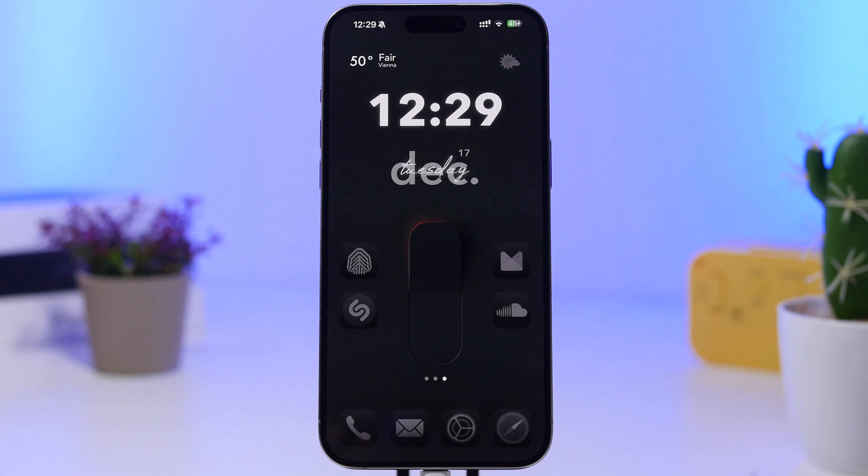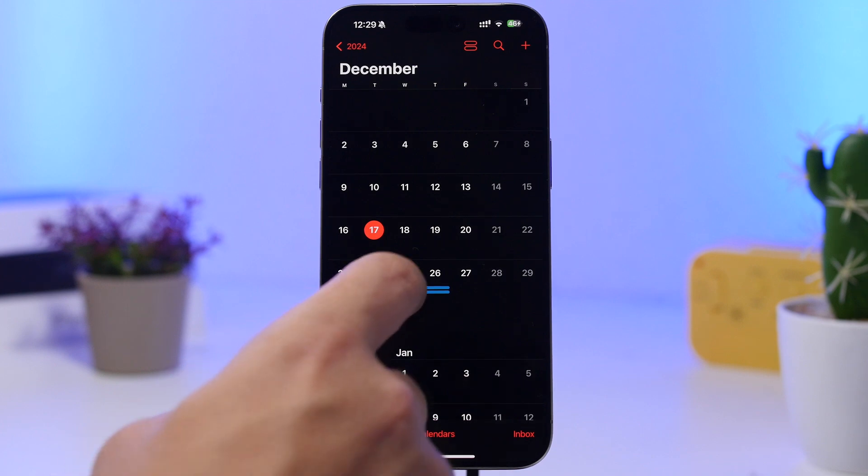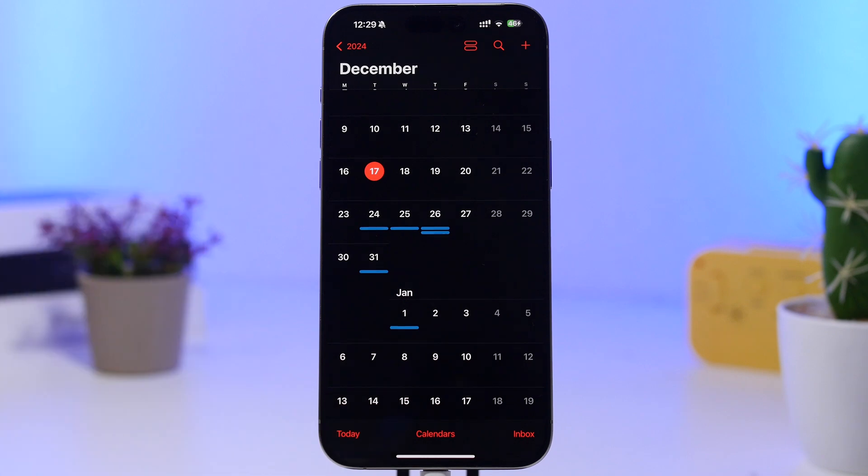Now let's talk about why you should not update to iOS 18.3 beta 1. As you can see, there have not been a lot of new features or changes added. The release date was December 16th, and don't expect a new beta until at least January 6th — meaning you won't be getting a second beta for at least three weeks. That's why I suggest you don't update to the first beta; it's simply not worth it.